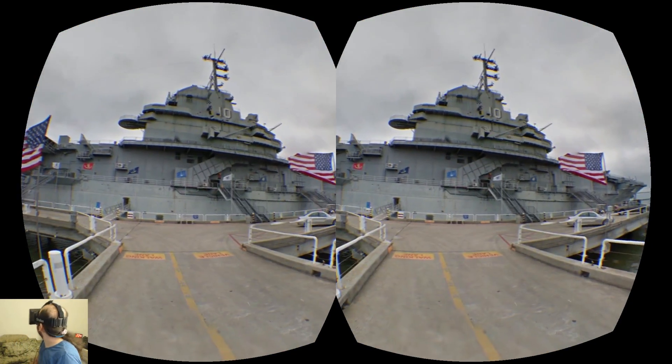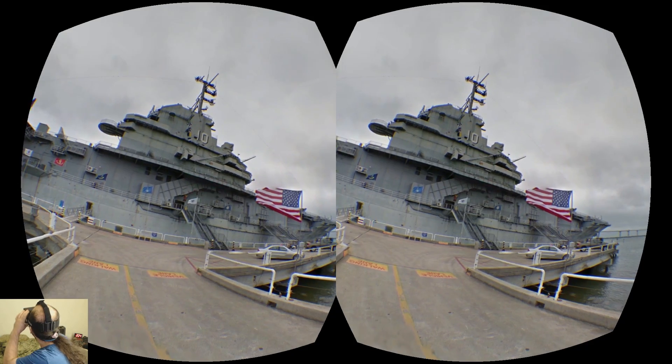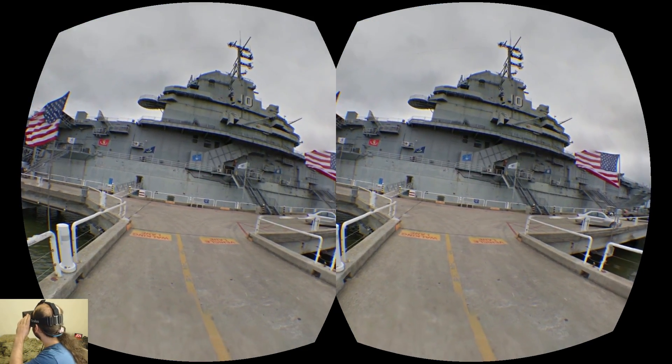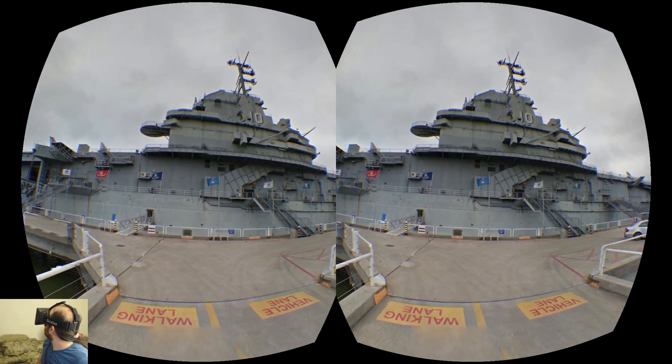And in this one, we're looking at a giant battleship — or at least a ship; I don't know much about naval stuff, but the point is it's a ship and it's pretty big. We can walk up to it and see just how big it is.